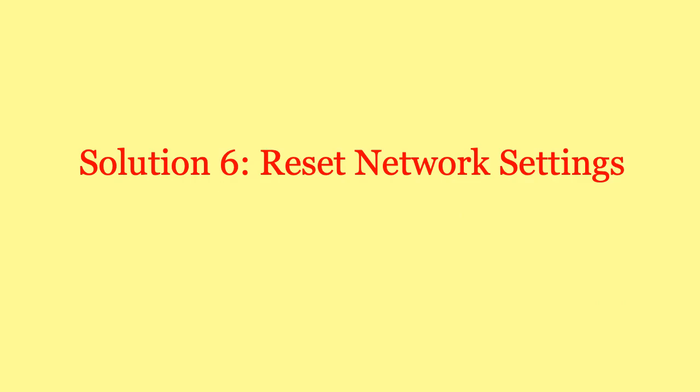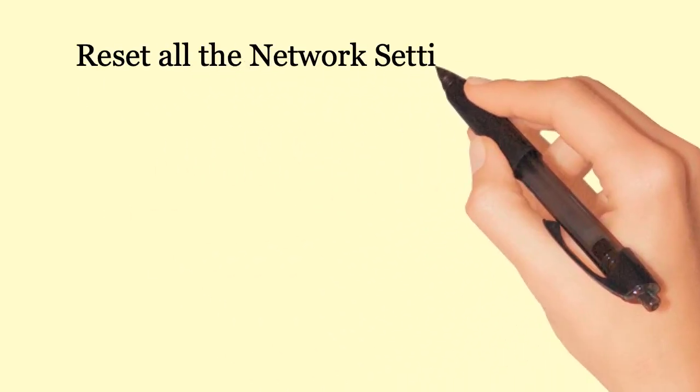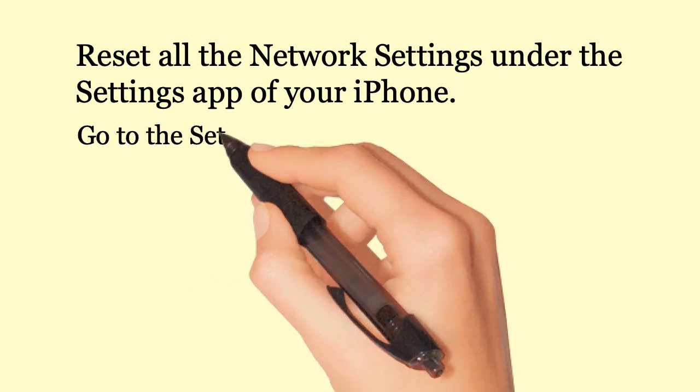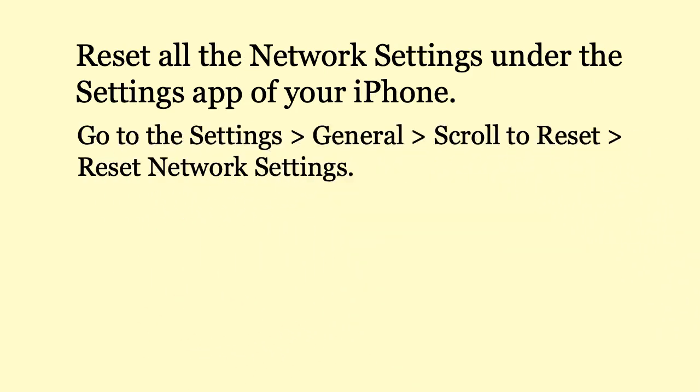Solution 6: Reset network settings. Reset all the network settings under the Settings app on your iPhone. Go to Settings, General, scroll to Reset, then Reset Network Settings.